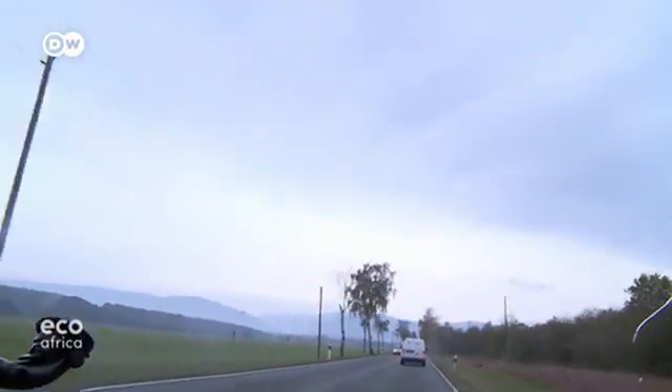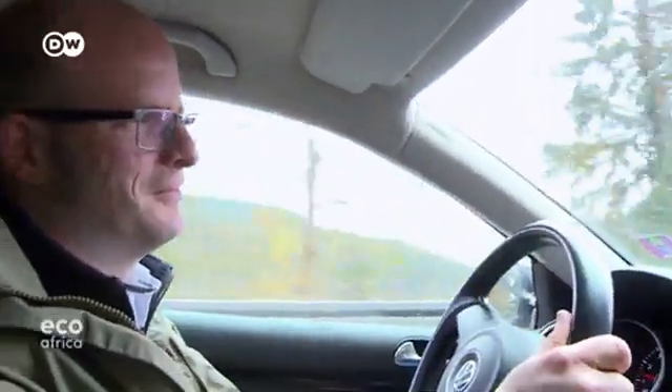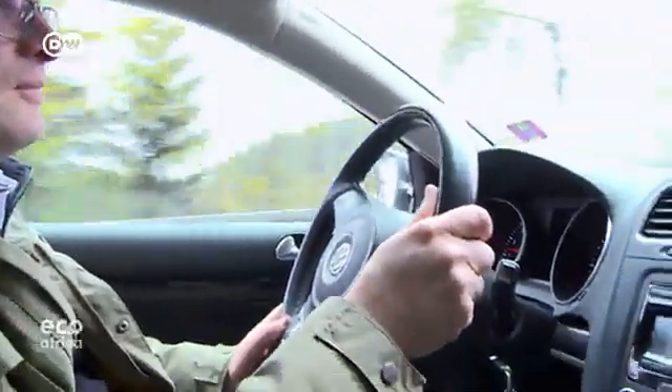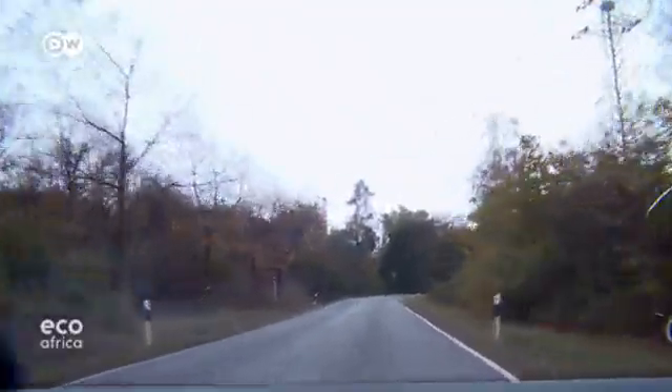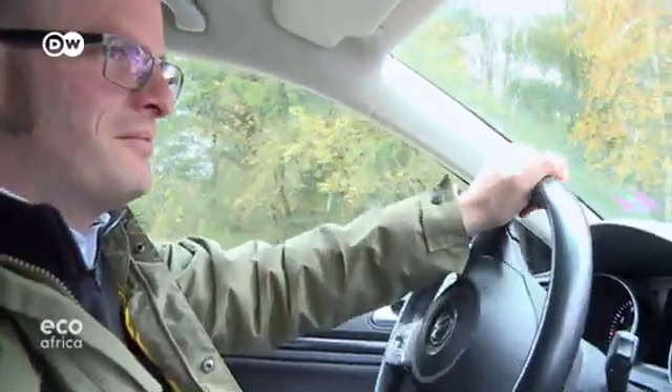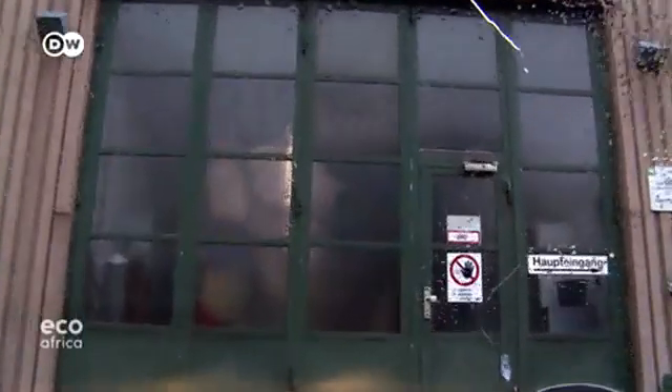Germany is car country. Statistically, every second resident owns an automobile. Christian Hanisch does too. The engineer also knows that when old cars end up in the junkyard, a mountain of scrap and waste is created. Hanisch wants to salvage and recycle as much of the old cars as he can, and he'd like to make a living from it.